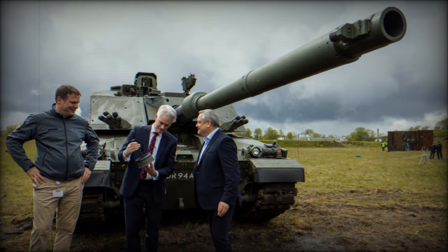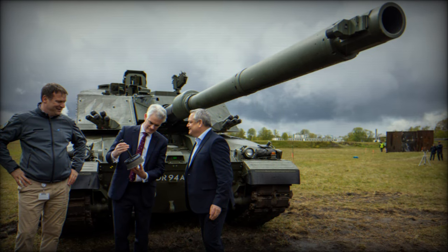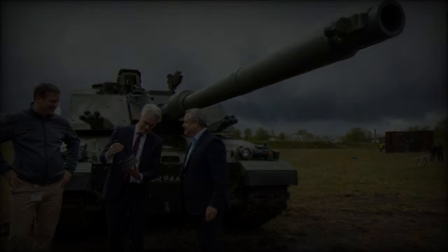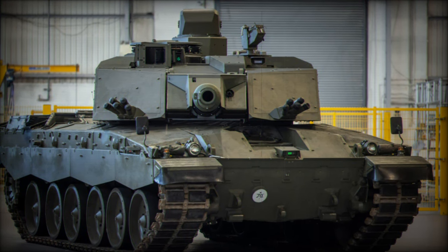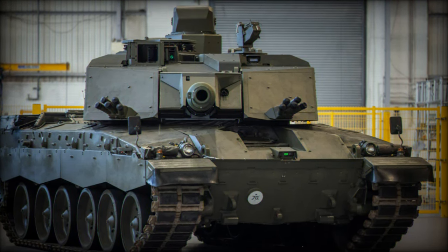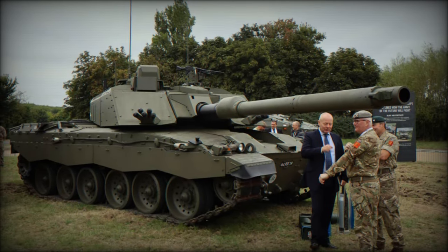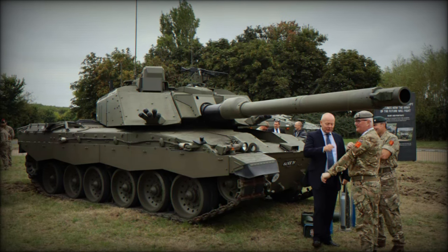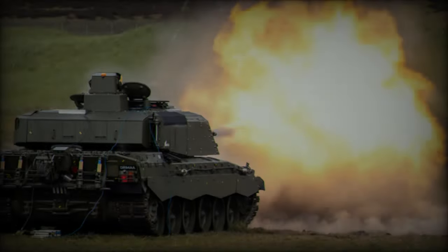Testing of the initial prototypes is currently underway, validating performance ahead of full-scale production. One of the most notable advancements in the Challenger 3 is its armament. While the Challenger 2 featured a 120mm L30A1 rifled gun, praised for its precision but limited in its compatibility with modern NATO smoothbore ammunition, the Challenger 3 is equipped with the 120mm L55A1 smoothbore gun.